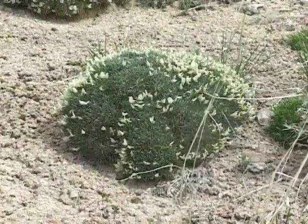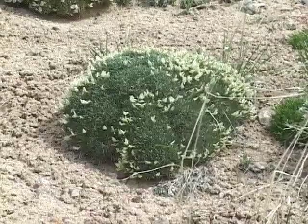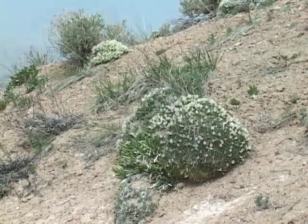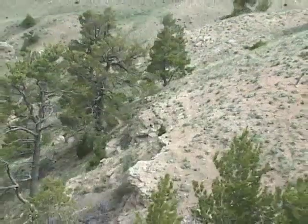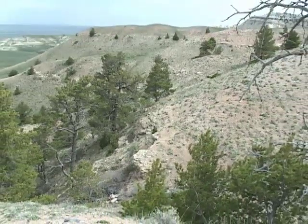Mat-forming plants, which are common on Beaver Rim, are unique, slow-growing plants that grow in low, tight clumps. Mat-forming plants are commonly found in areas where the weather is dry and often windy. Other plants could not thrive in these conditions, as they would be broken by heavy winds, frost-nipped, or unable to access water and nutrients.